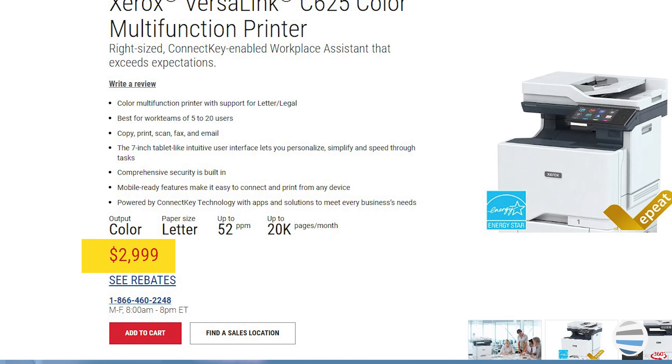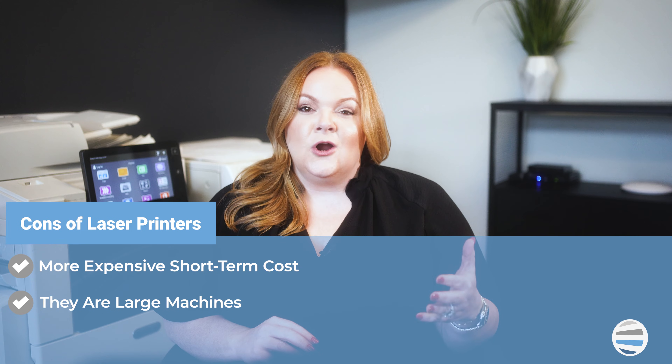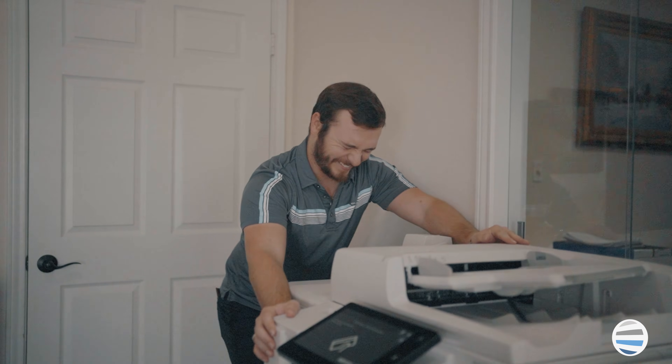The two cons are that it's more expensive in the short-term, and number two, they are large machines that usually are not easily moved.